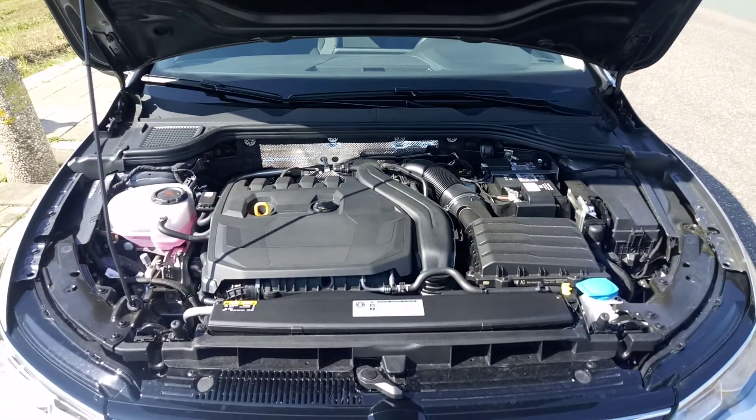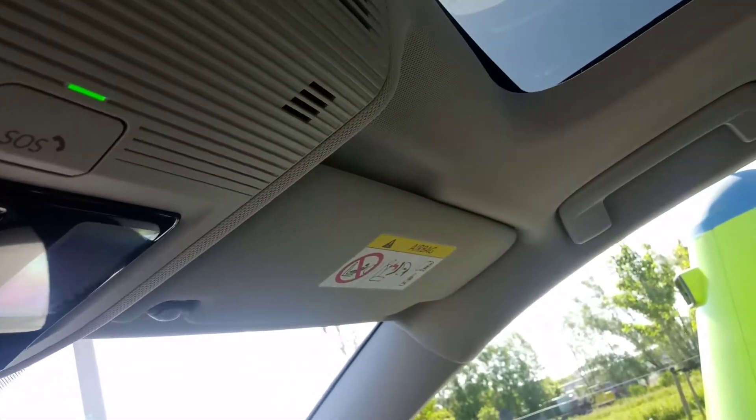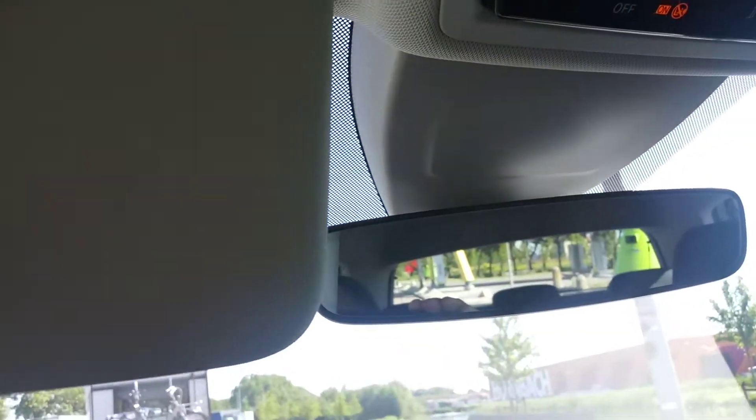Power windows. Power seats with great bolstering. Cloth seats with white stitching, as you can see. The seats do look sporty, and the car is roomy. There's also a sunroof, and sun visors with vanity mirrors in them.